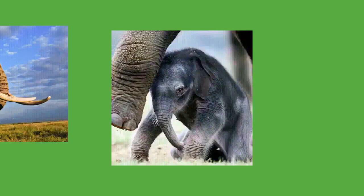Calves are precocial and quickly stand and walk to follow their mother and family. A newborn calf attracts the attention of all herd members, who gather around touching and caressing it with their trunks. For the first few days the newborn is unsteady on its feet and needs its mother's help. It relies on touch, smell, and hearing as its eyesight is less developed. By its second week the calf can walk with more balance and has more control over its trunk.